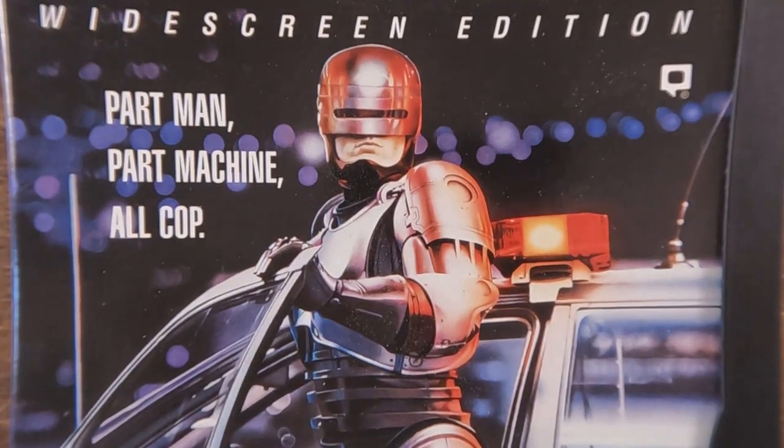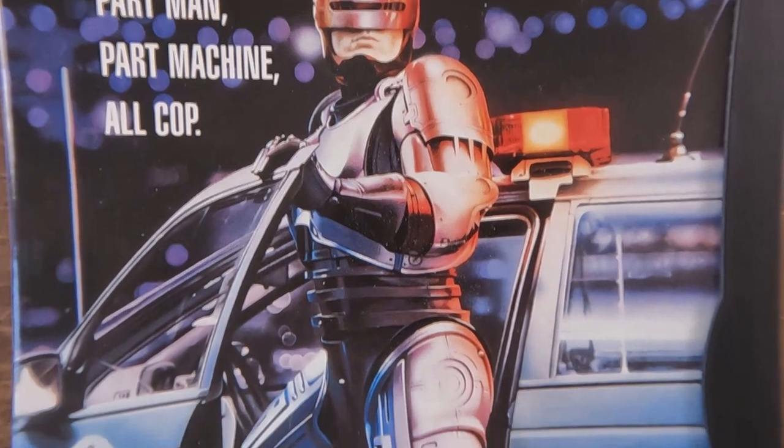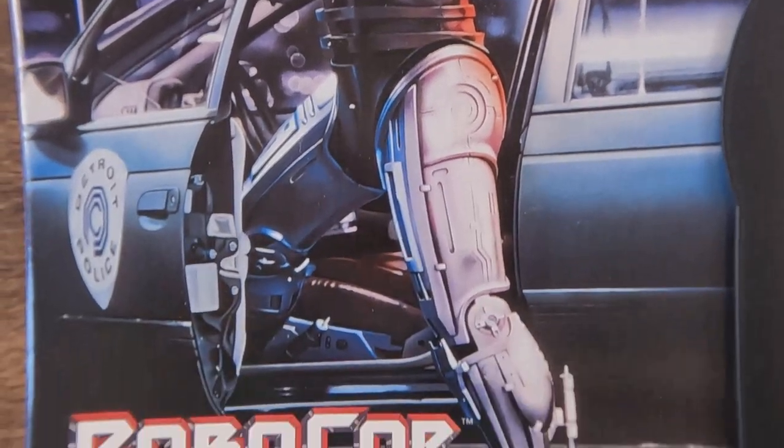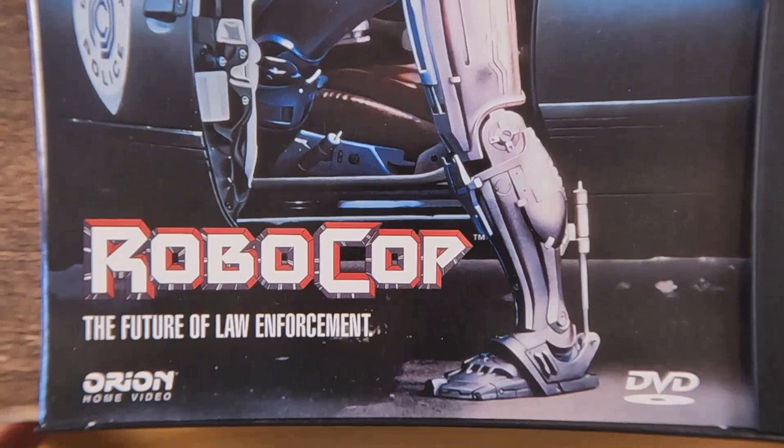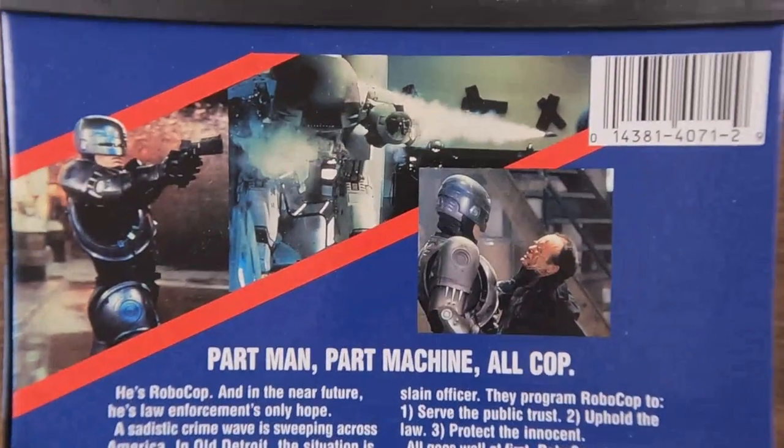Hello everybody and welcome to my media museum. Today we're going to be looking at the Robocop series of films. Back in 1997, Image Entertainment put these out on DVD for the first time and they were not cheap.